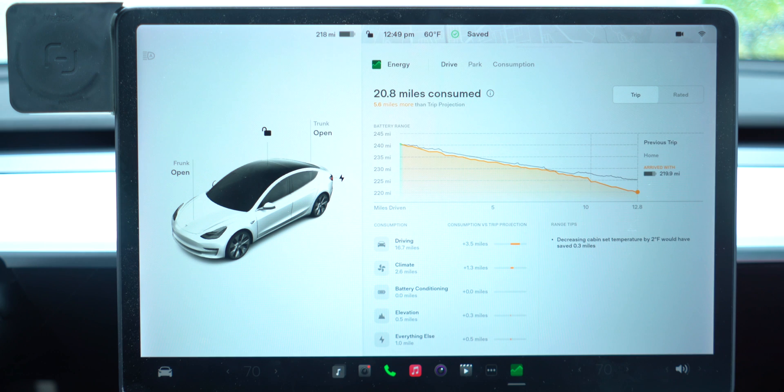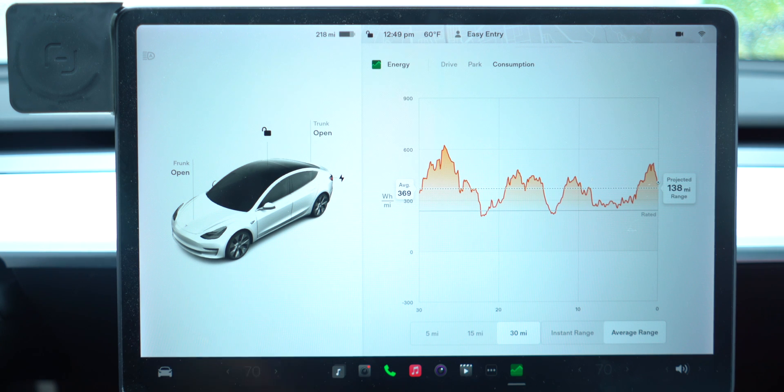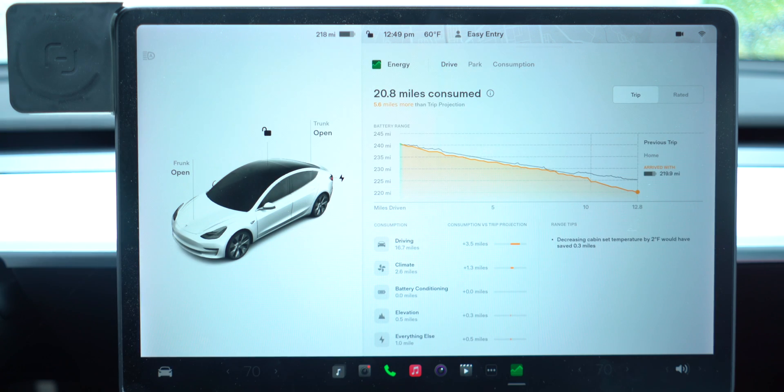If you open up the energy app, let me show you what it used to look like. It would basically tell you your watts per mile, what your average is, and what the projection is. It just wasn't intuitive or very clean to look at and didn't really offer a whole lot of data. But now under the Drive tab, you'll see this new look and feel.